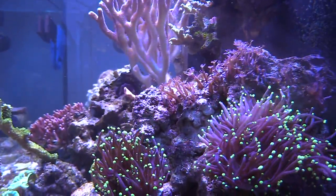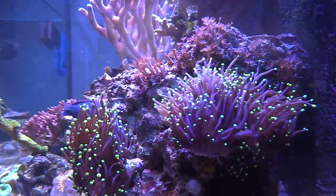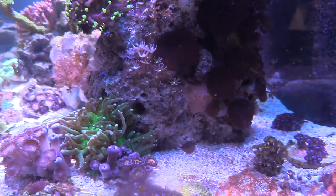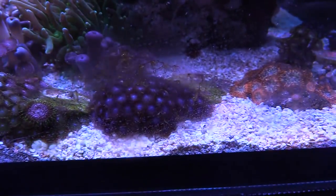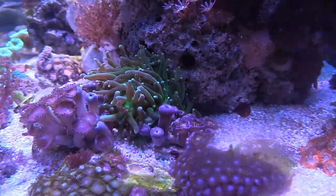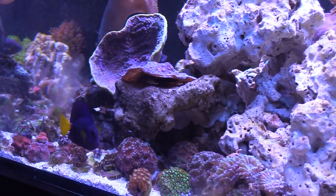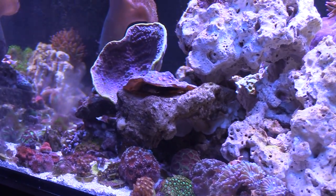I'd also like to get a purple dottyback again — I like their personality, they're a tiny fish. A golden Midas blenny would be pretty cool in this tank too. I want to replace my clownfish — I'm not sure if I'll move my black Ocellaris back into this tank, get another pair of clownfish, or move the black Ocellaris and get a replacement to go in here. We'll see.